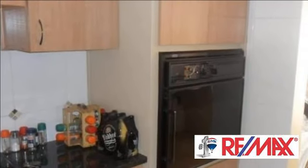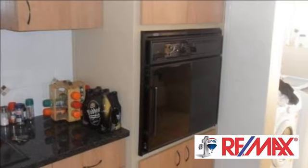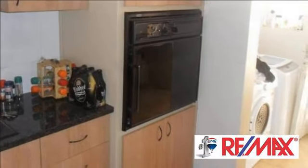Call me today to arrange a viewing. For more information on this property or to arrange a viewing, please contact us.